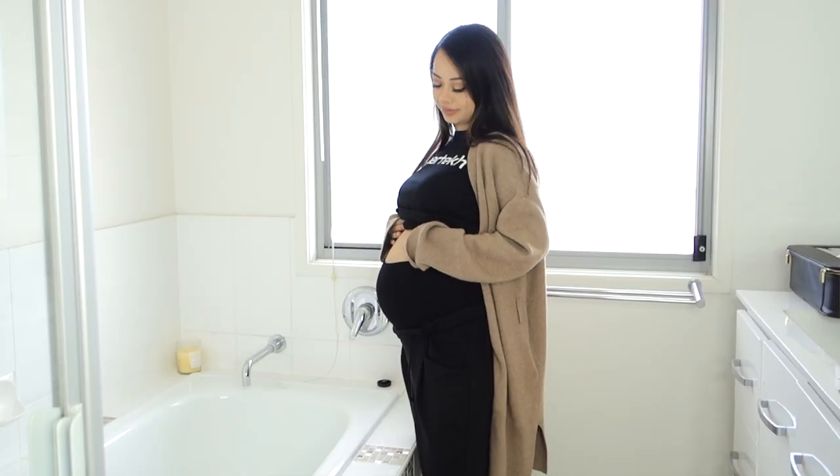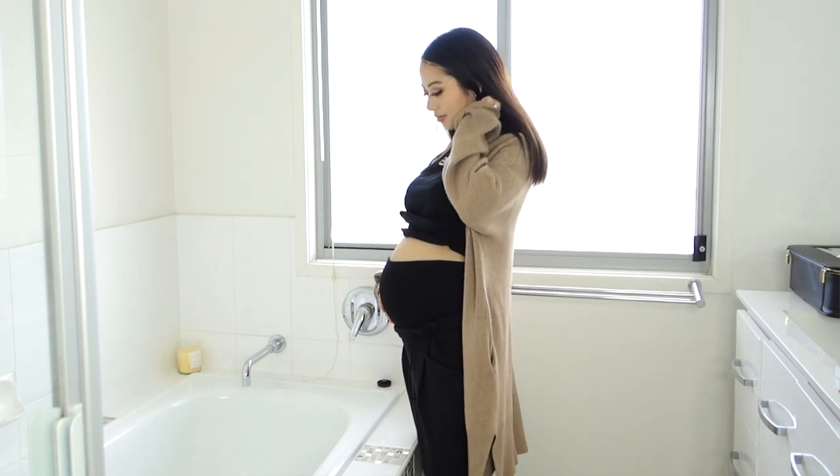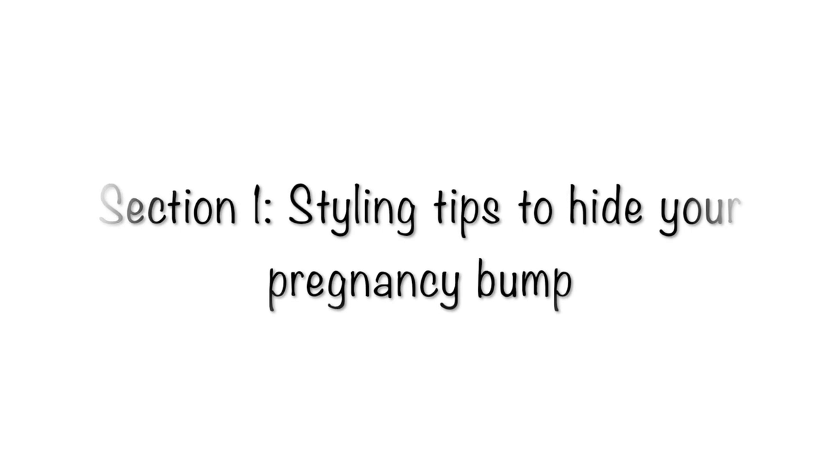This video is for you if you're not ready to show your pregnancy, or just wish to keep it a secret, intimate, and personal for just a little while longer. I'm currently in my third trimester of pregnancy, or seven months pregnant.